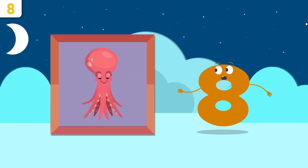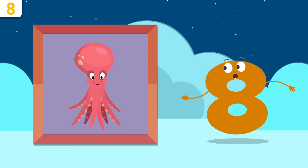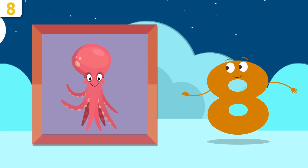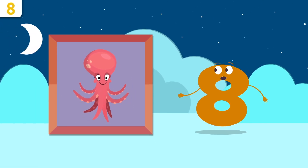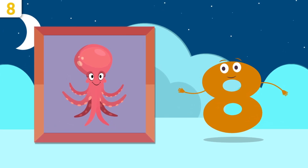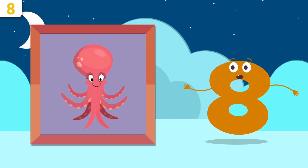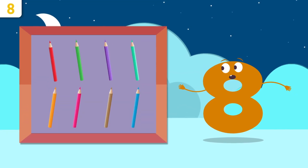Hey, look — it's Tom the Octopus! Hey there, buddy! How many arms does an octopus have? Let's count them — one, two, three, four, five, six, seven, and eight. Tom the Octopus has eight arms. Don't go very far, Tom — we'll be singing a song later!